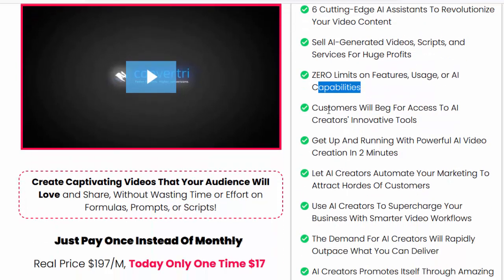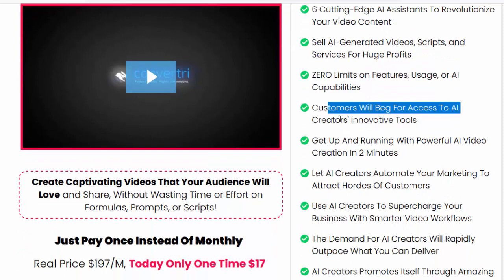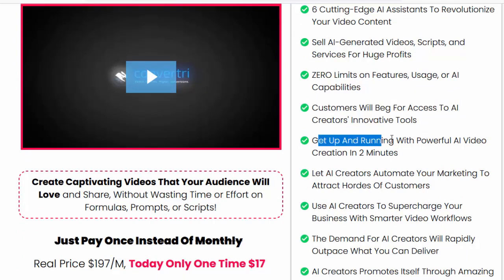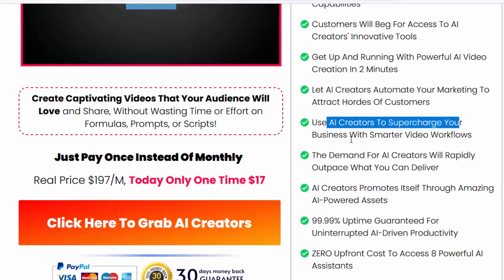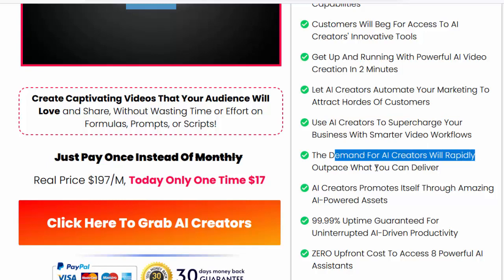Customers will beg for access to AI Creators' innovative tools. Get up and running with powerful AI video creation in two minutes. Let AI Creators automate your marketing to attract hordes of customers. Use AI Creators to supercharge your business with smarter video workflows.